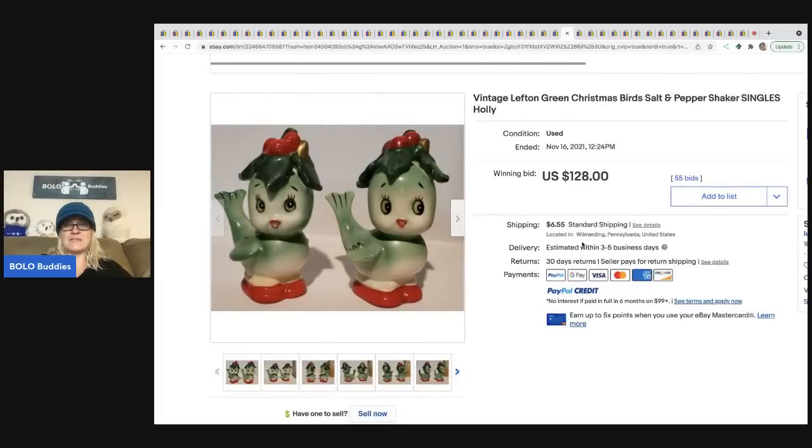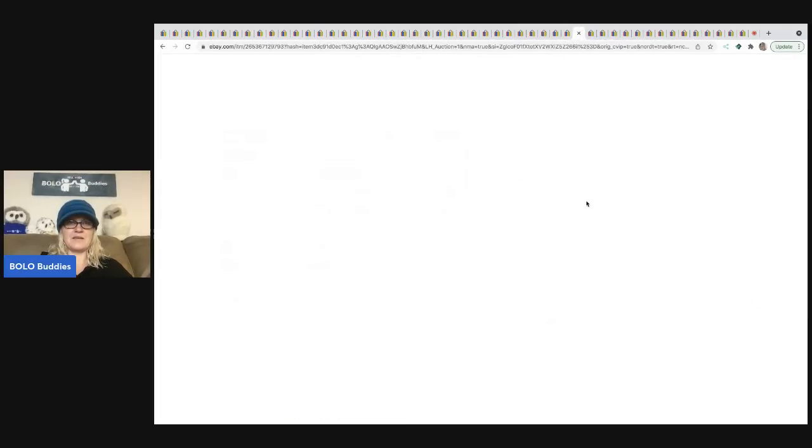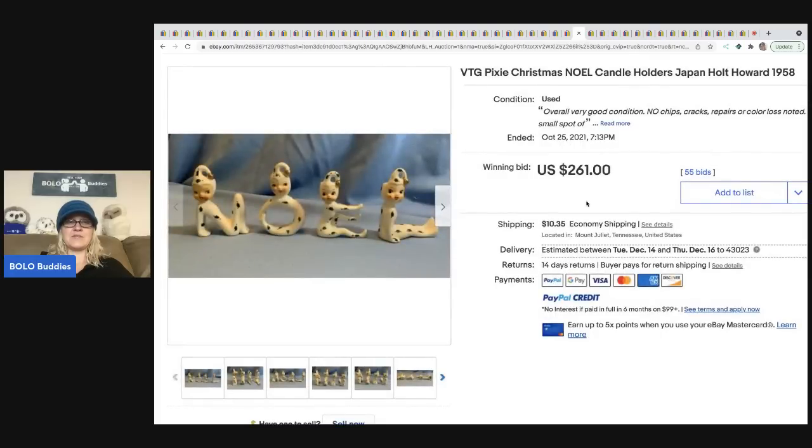The next items are these Lincoln green Christmas bird salt and pepper shakers — super cute, they've got holly on their heads. These sold for $128 plus shipping.